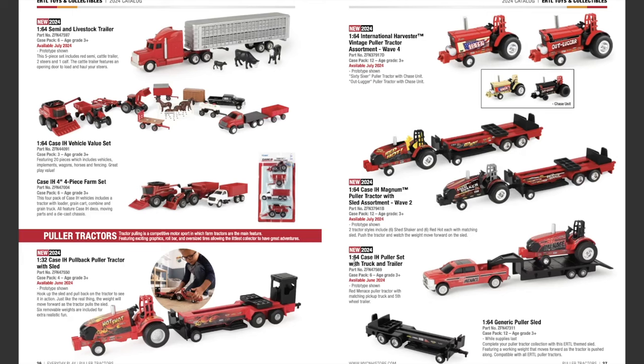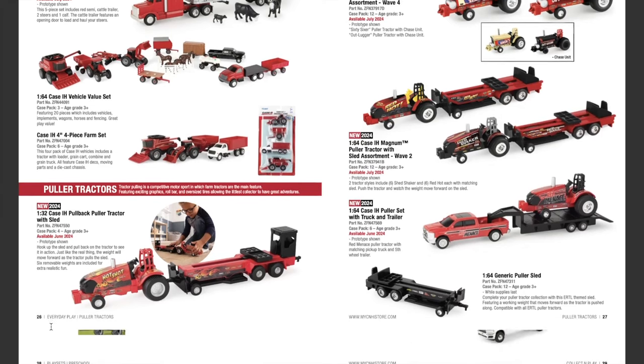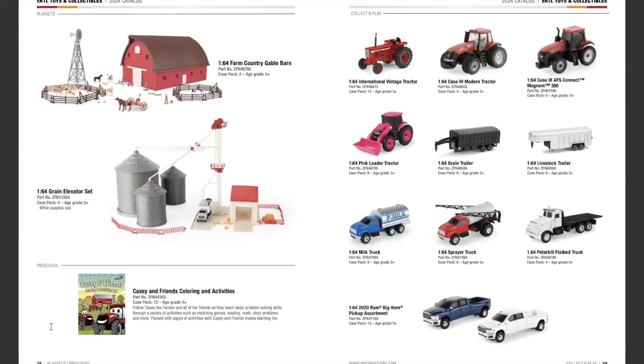Also new this year: the 1/64th scale Case IH Polar Set with truck and trailer, available June 2024. You get a Red Menace Polar tractor, a matching pickup truck, and a fifth wheel trailer. Lastly, the 1/32nd scale Case IH pullback tractor puller — a 1/32nd scale tractor and sled available June 2024. Pull back on the tractor to see it in action; the weight moves forward as the tractor pulls the sled, and six removable weights are included for extra realistic fun.